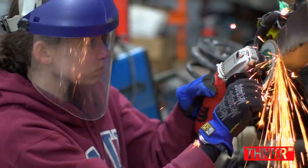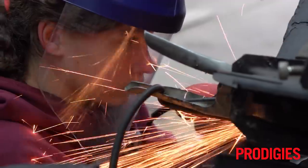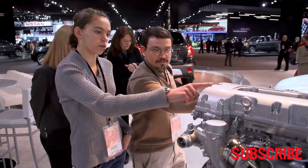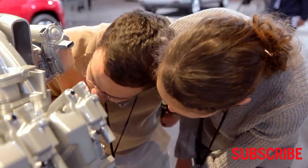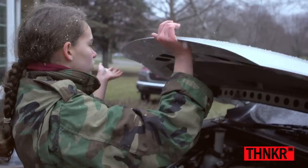She breaks the mold of what we think of as what girls are interested in versus what guys are interested in. She's an individual. Welding, grinding, cutting, sanding. I'd much rather wear grease than makeup. Her mind just works like an engineer. She wants to know why. The project kind of took on a life of its own. Now there's literally thousands of people watching to see what she succeeds at next.